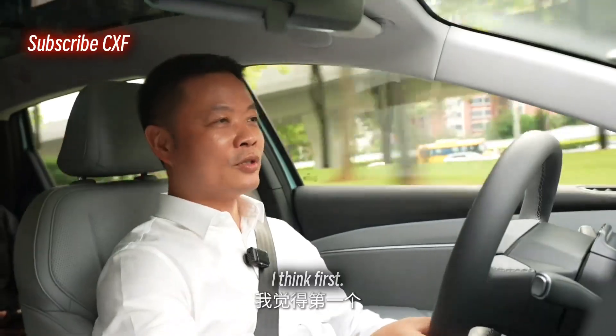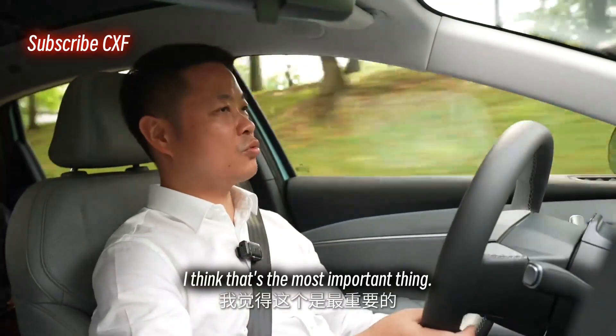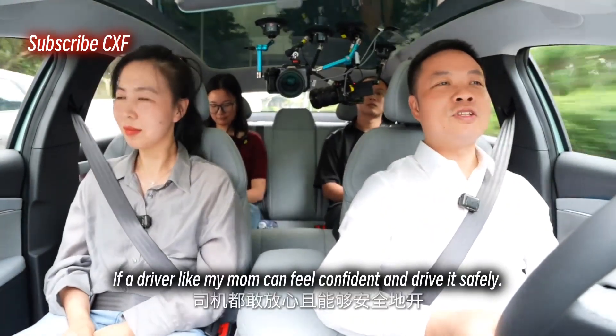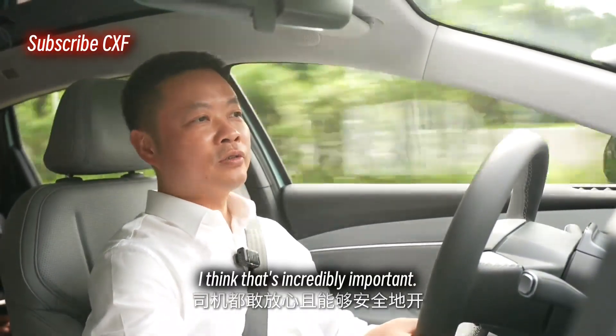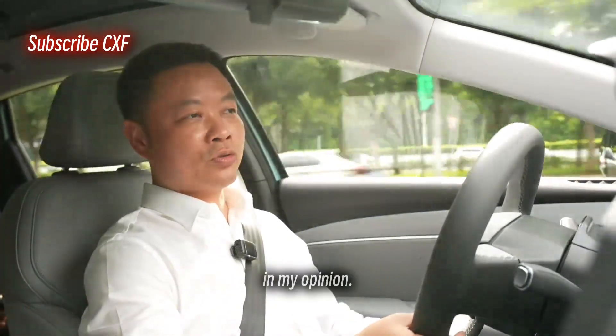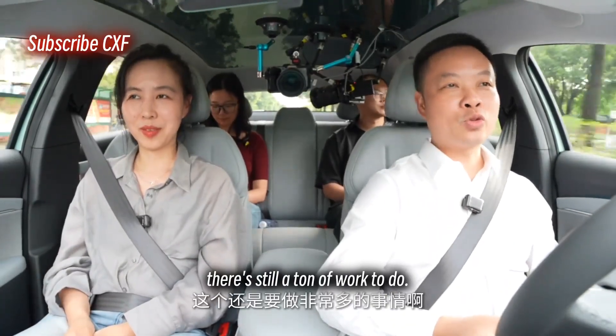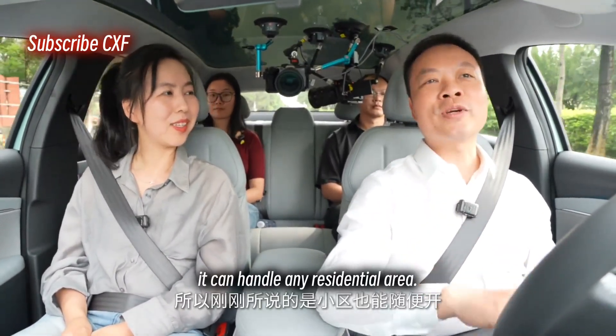Bold yet precise. First, we need to give every single passenger a huge sense of security. I think that's the most important thing — if a driver like my mom can feel confident and drive it safely, that's incredibly important. And the second thing, in my opinion, is there's still a ton of work to do.